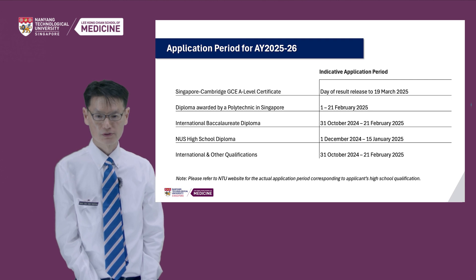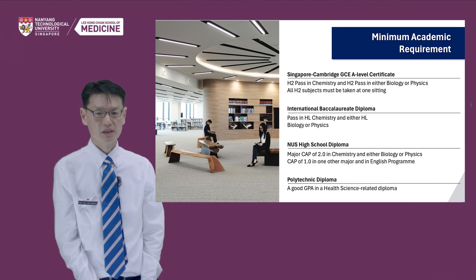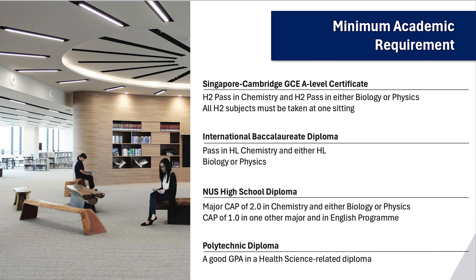There are different application periods for each of the different qualification groups. The dates are shown in the slide, and you can also refer to the NTU website for more information. This slide summarises the minimum academic requirements. If you are taking the A-levels, you will need a H2 pass in Chemistry and a H2 pass in either Biology or Physics. All H2 subjects must be taken at one sitting, including GP and Knowledge and Inquiry. For those in the Polytechnics, you will need a good GPA in a Health Science-related Diploma. You can refer to NTU's webpage for the list of eligible diplomas.